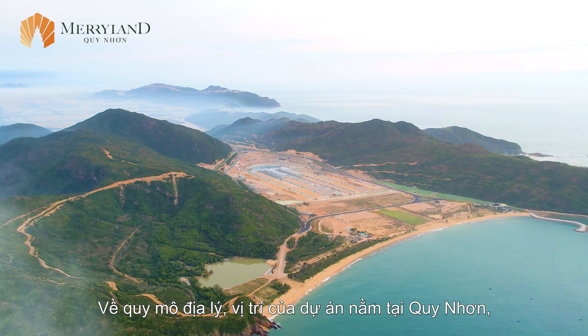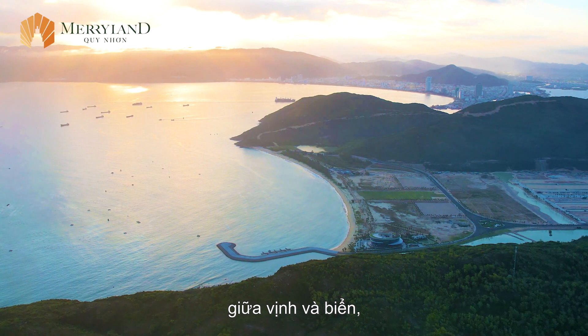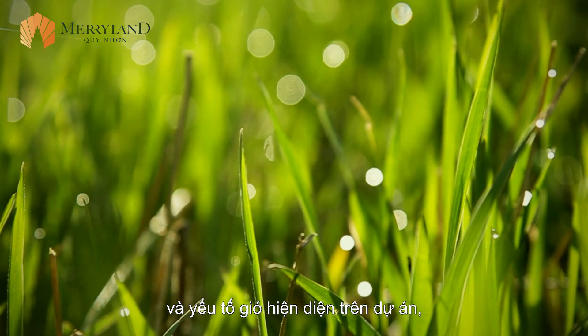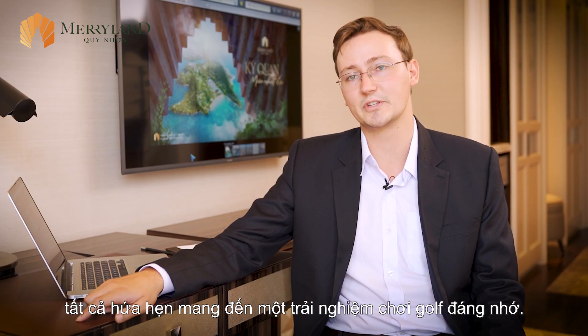At both a geographic scale — its location in the Quy Nhon market, positioned in between the bay and the ocean — and at a very detailed scale: the topographical characteristics, the existing vegetation, the wind factors that are present on the site. It all makes for a very promising golf experience.